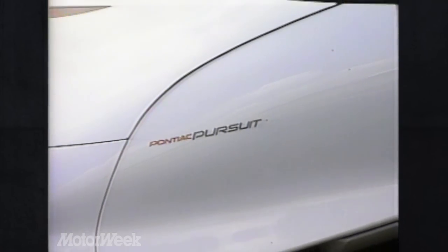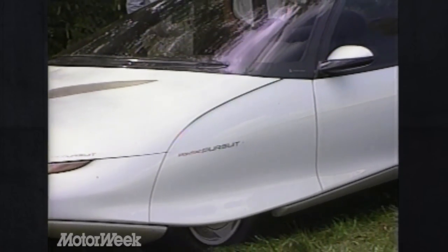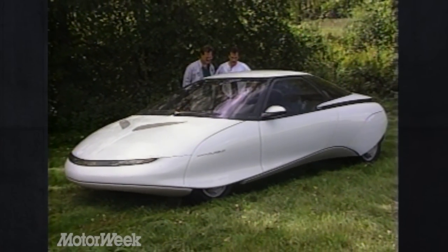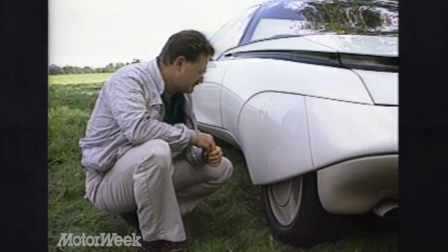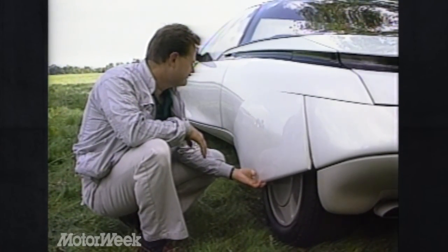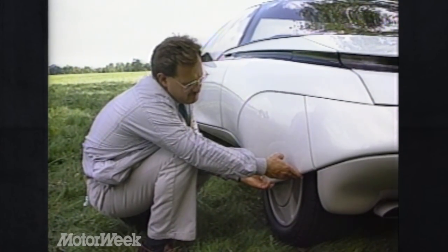Engineers at GM's Milford, Michigan Proving Grounds are developing the Pontiac Pursuit. While it might look like George Jetson's family flyer, it's actually a rolling test bed for experimental technologies that might soon be standard features on your car.